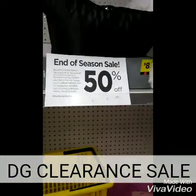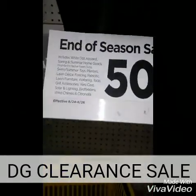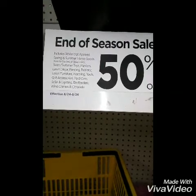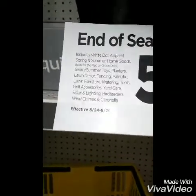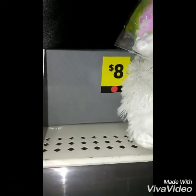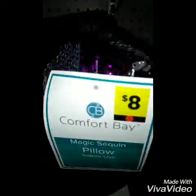Alright guys, I'm in Dollar General looking at the end-of-season sale — 50% off. White dots, red dots, or green dots, that's what it includes. So if the price is eight dollars, you would take 50% off of that, which makes it four. Everything with a colored dot on it is half off.